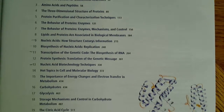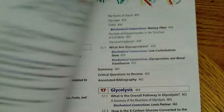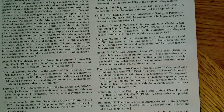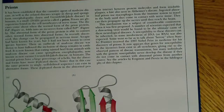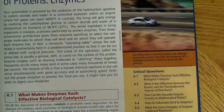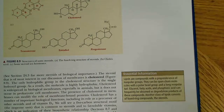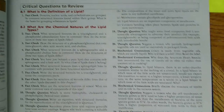Pretty standard biochemistry text — nothing too fancy, nothing too crazy. But besides the intuitive understanding and the level of detail, I'm going to show you what I think is probably the most important part of this whole thing. It might not seem important at first, but it will be.